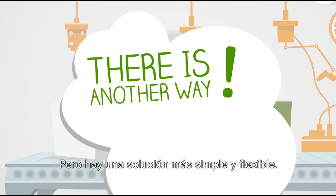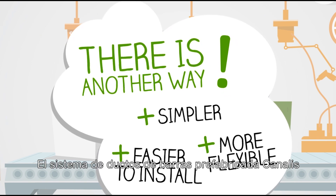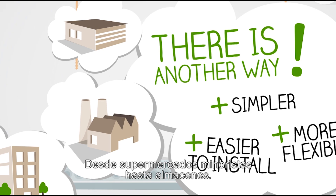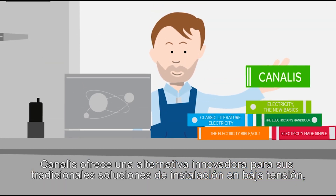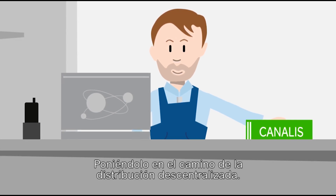But there is a simpler, more flexible solution, one that is also faster to install. The Canalys prefabricated bus bar trunking system is perfect for all types of commercial and industrial buildings, from retail supermarkets to warehouses. Canalys offers an innovative alternative to your traditional LV installation solutions, putting you on the path to decentralized distribution.